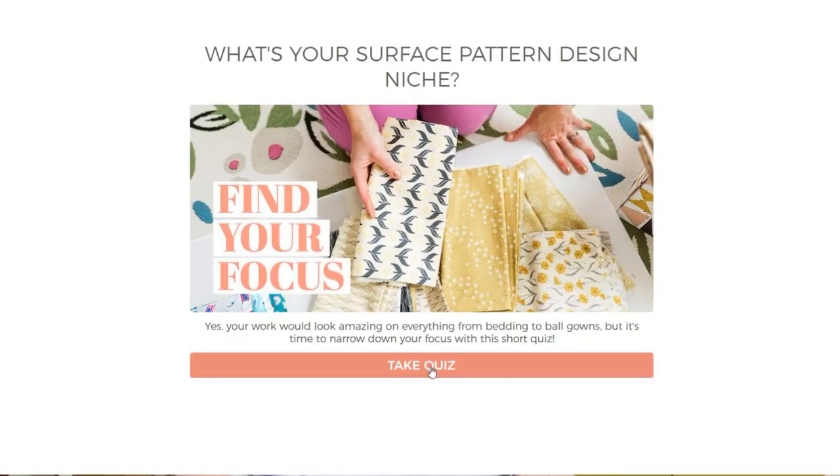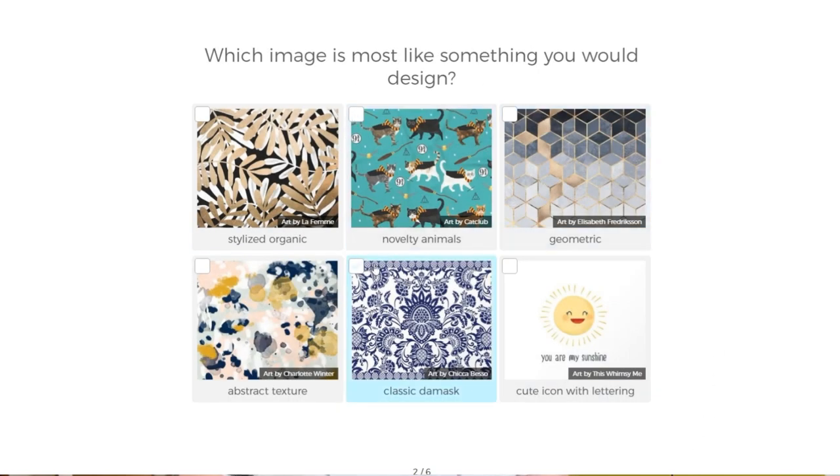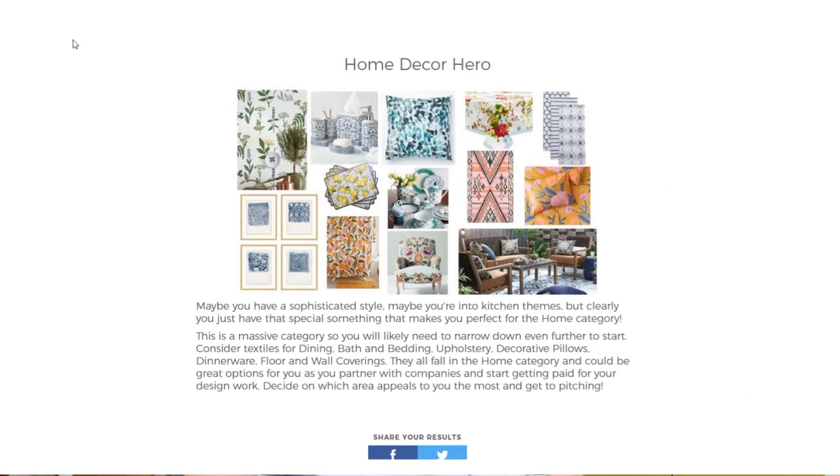I just named like 60 products and that was a small selection. But today I'm going to make it super easy for you, because I created a quiz that will give you feedback on what might be right for you — based on your skill set, the type of art you do, and how much you like or dislike trends. After you take the quiz, you'll have more clarity as to what category is for you.